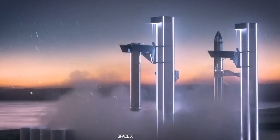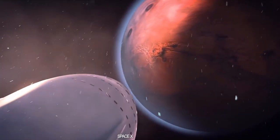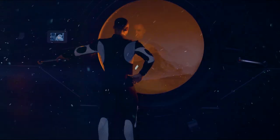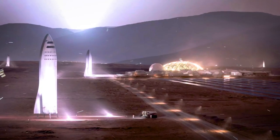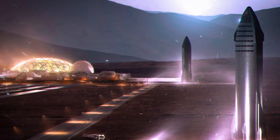Their vital mission: to deliver cutting-edge life support systems, paving the way for human landings in a mere two years, flourishing fish farms in nine years, and the joyous arrival of the first Martian-born baby in just 15 years.